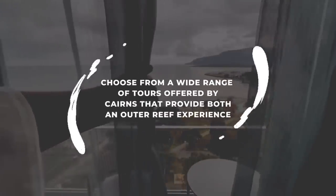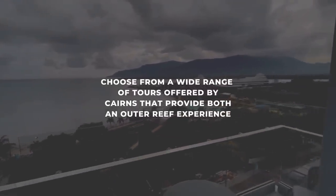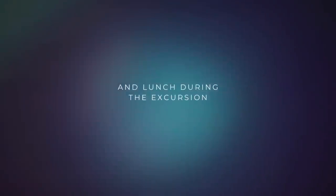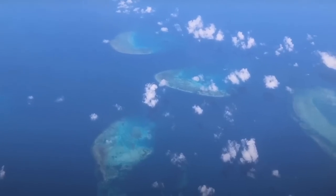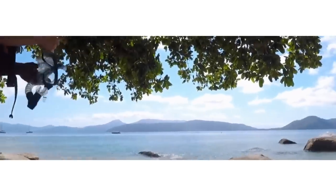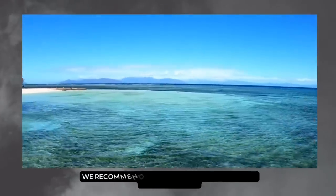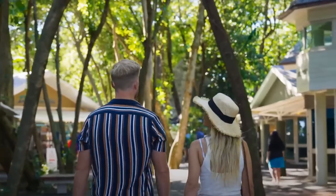After breakfast, choose from a wide range of tours offered by Cairns that provide both an Outer Reef experience and lunch during the excursion. These tours typically take you to stunning locations on the Outer Reef, where you can enjoy snorkeling, diving, or simply relaxing on a floating pontoon. We recommend the Green Island and Outer Reef Adventure Tour, a full-day tour that combines a visit to Green Island with an Outer Reef experience.